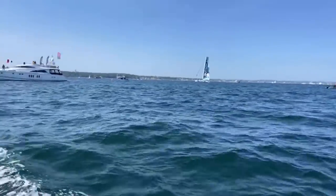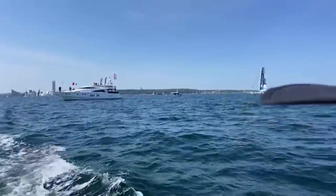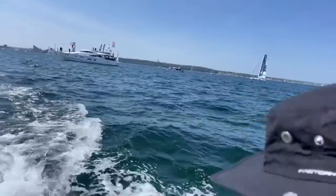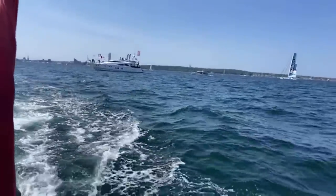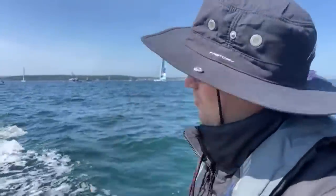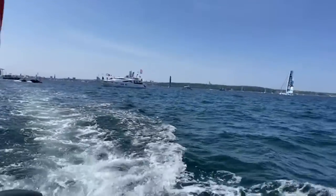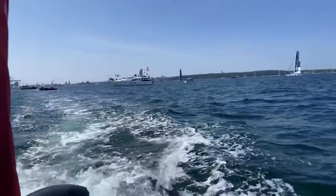There is Biotherm over there, guys, and the course is like a rectangle today. So we are at the bottom end of that rectangle. There's four minutes to go. You can see Holsem in the background — Malizia is actually behind that start boat there.